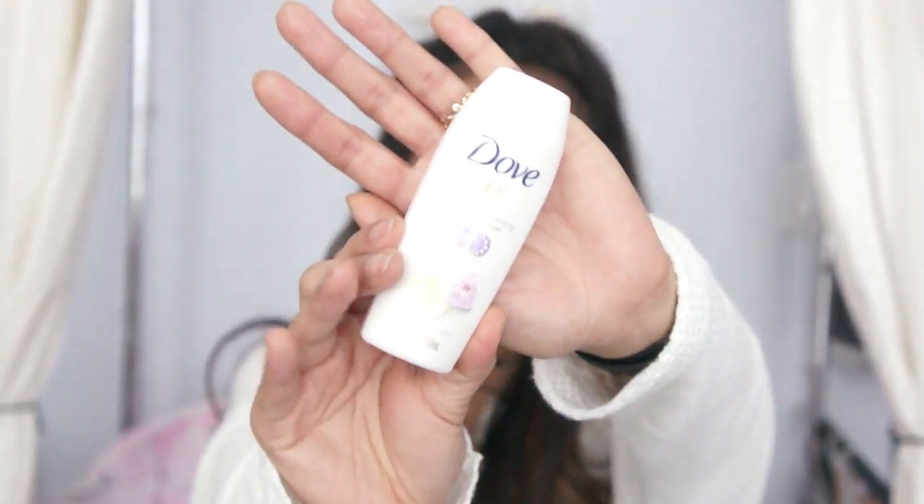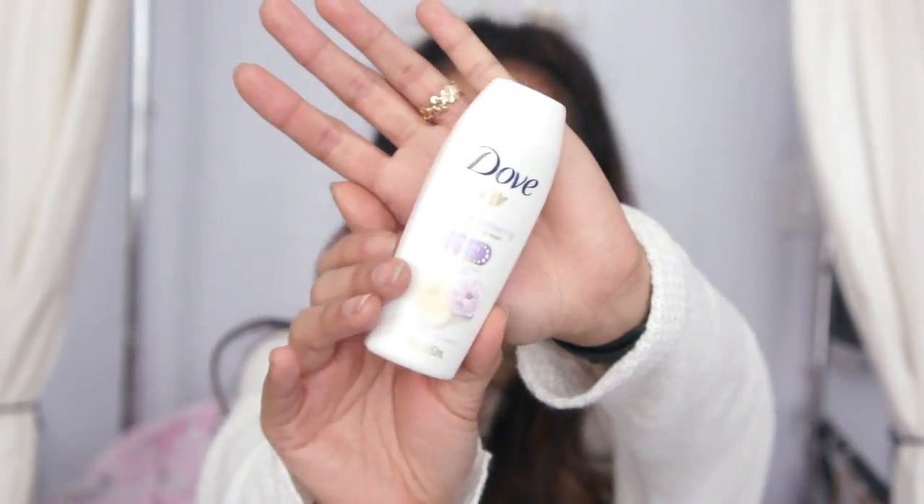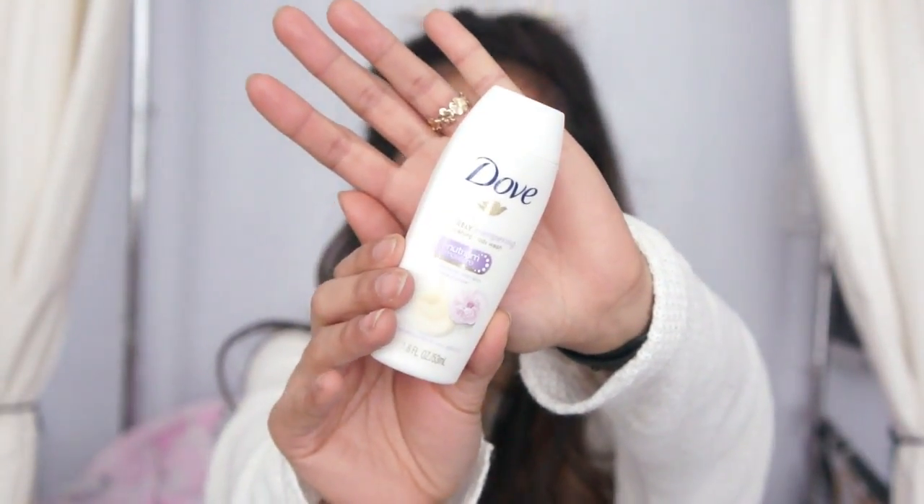Hey guys, so from last season's Walmart Beauty Box, the item that I'd think about repurchasing is this Dove Body Wash. I've already tried Dove Body Wash before, but this is a different scent. I really love this scent. I've never smelled peonies before, but this is really good.